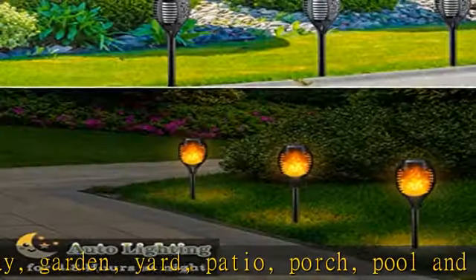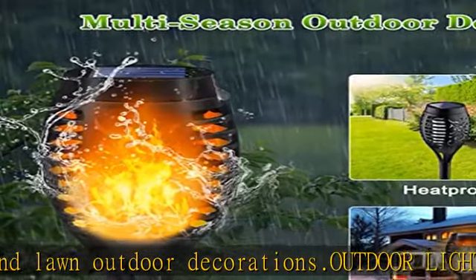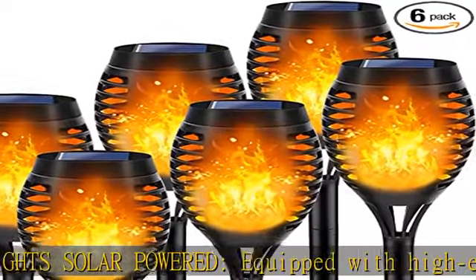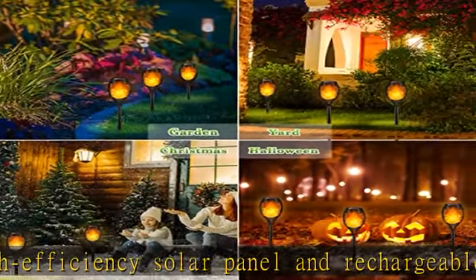IP65 Waterproof Garden Decor: with thick ABS material and upgraded IP65 design, solar lights outdoor waterproof are more durable for multi-season outdoor garden décor. For extreme weather like rainstorm, hailstone, hurricanes, etc., we recommend putting garden lights solar powered indoors momentarily.